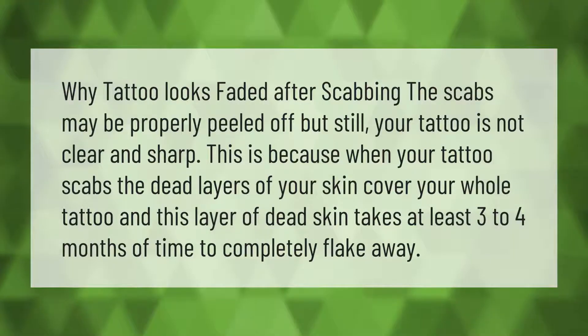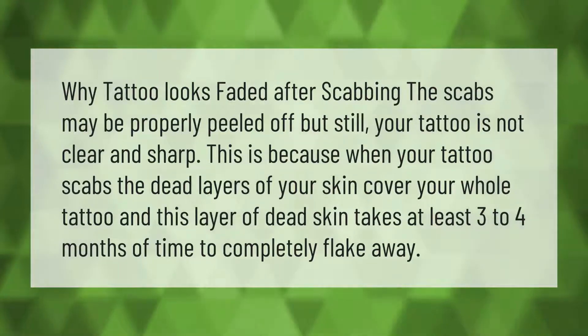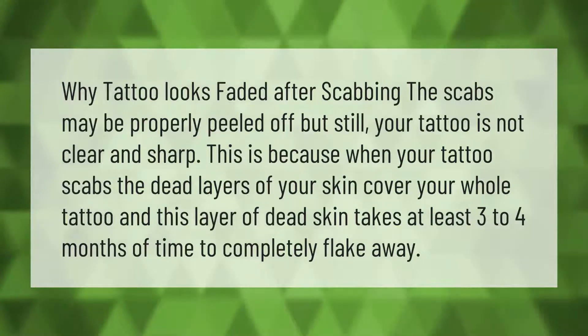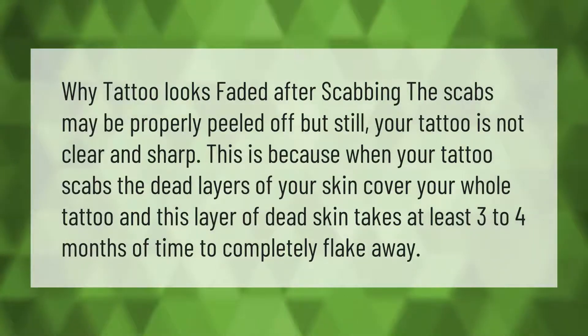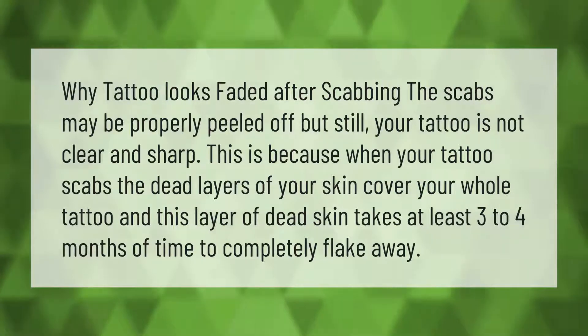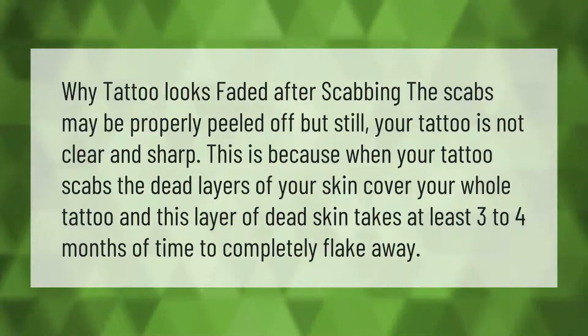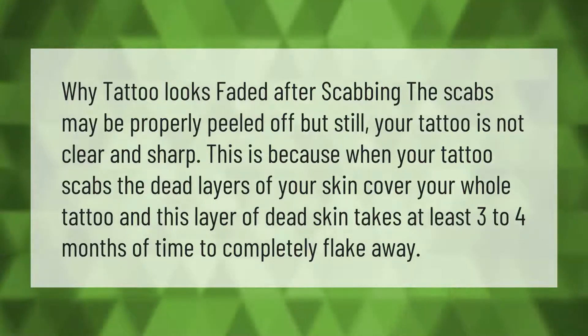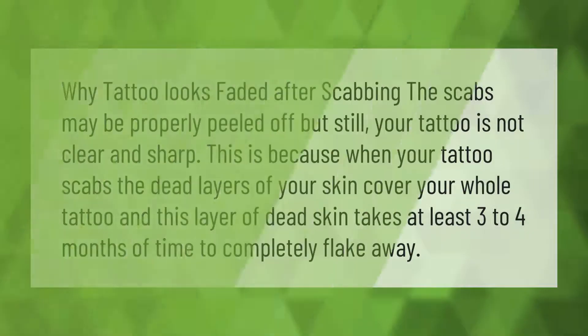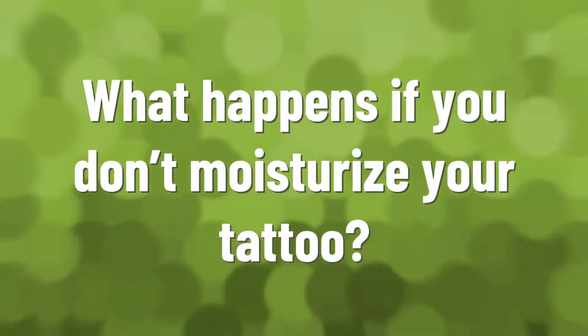Why does a tattoo look faded after scabbing? The scabs may be properly peeled off, but your tattoo is still not clear and sharp. This is because when your tattoo scabs, the dead layers of your skin cover your whole tattoo, and this layer of dead skin takes at least three to four months to completely flake away.